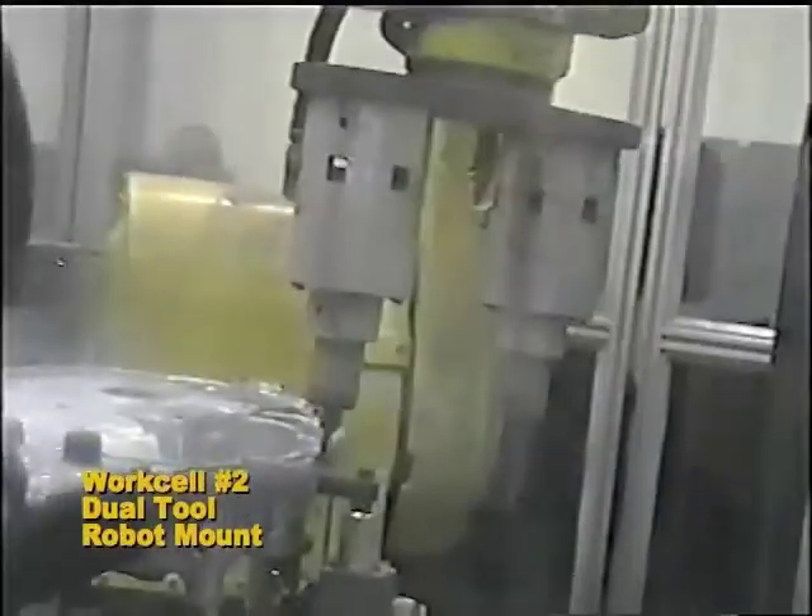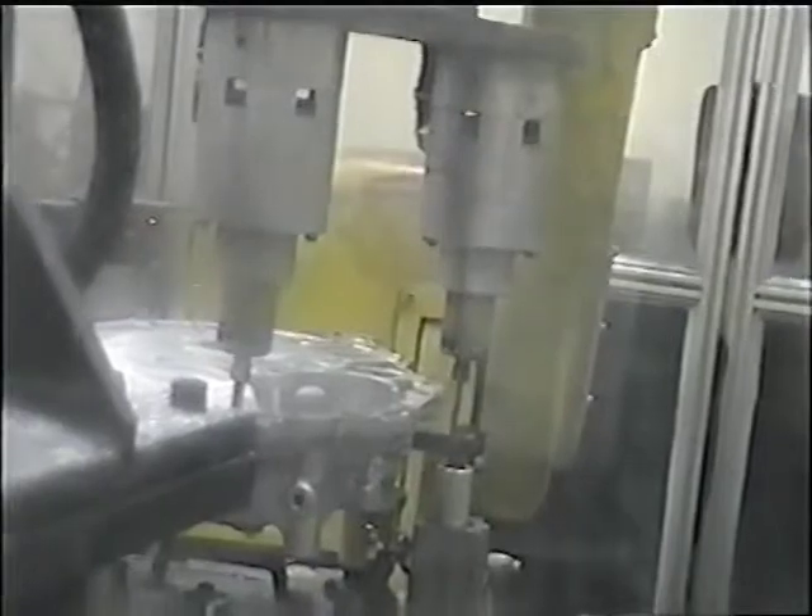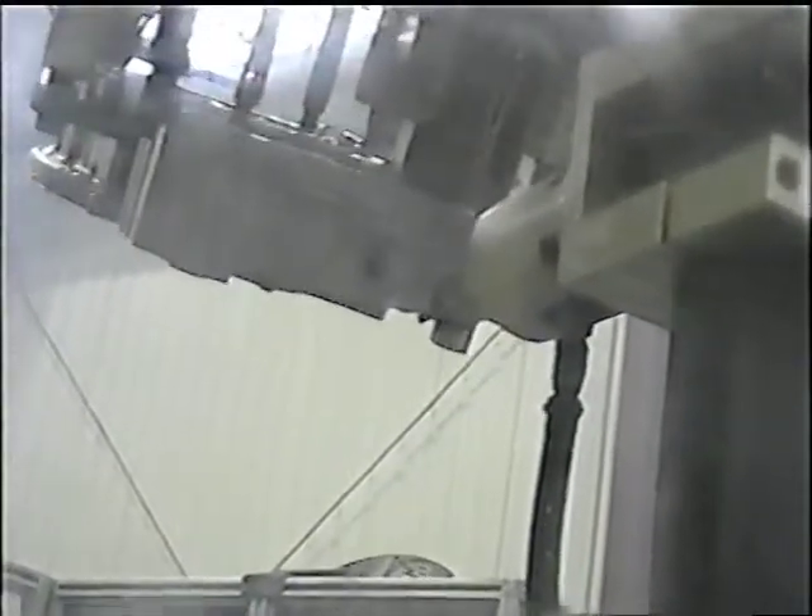The three work cells operate in a 24-7 production environment that produces over 600,000 castings annually. The castings vary based upon vehicle model and comprise several different engine platforms. The duty cycle of the air turbine tools exceeds 90% cutting time for certain cutting processes.